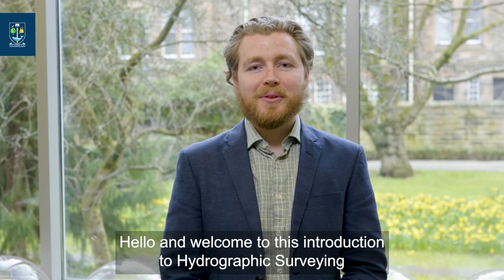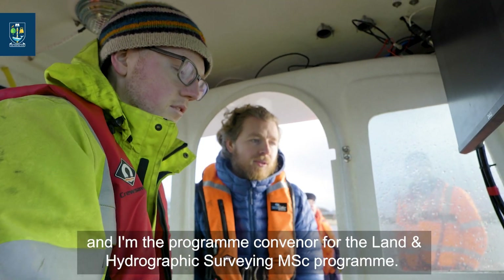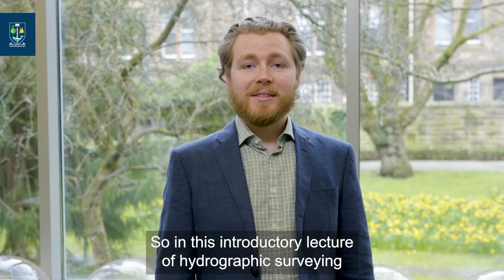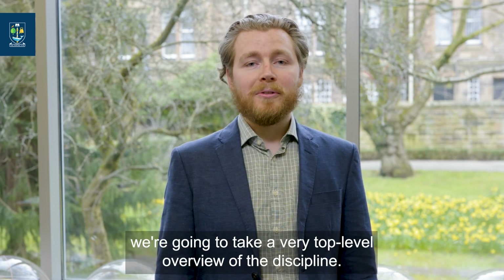Hello and welcome to this introduction to hydrographic surveying. My name is William Kelly. I'm a lecturer in geospatial science and I'm the program convener for the land and hydrographic surveying MSc program. In this introductory lecture of hydrographic surveying, we're going to take a very top level overview of the discipline.